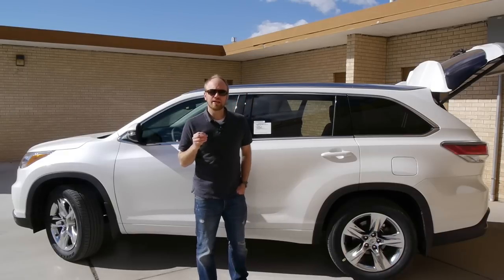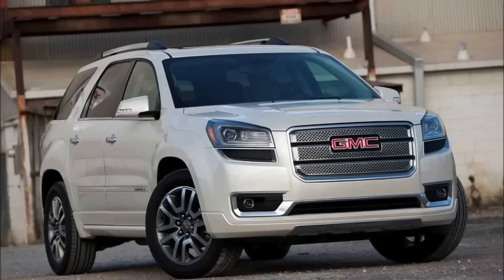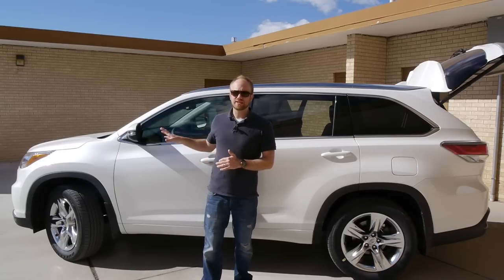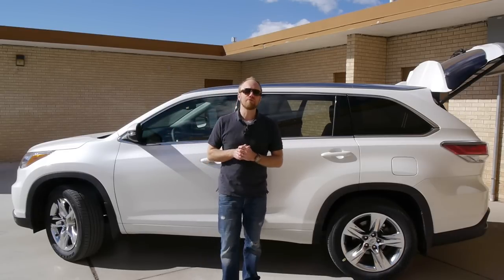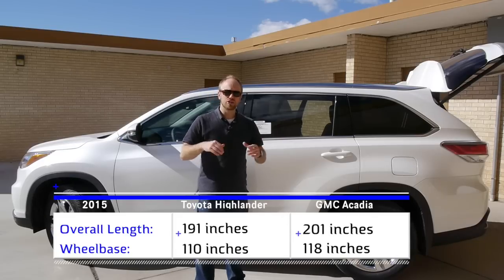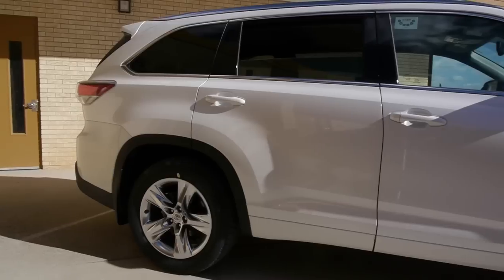There's a reality I need to point out. Many people think of the Highlander as competing with vehicles like the Acadia, the Durango, and so forth. The reality is, those are really full-size crossovers, and Toyota builds this much more as a mid-size crossover. It's bigger than it used to be, but it's still not full-size. If you look at the specs compared to the Acadia, Traverse, or Enclave — that generation of GM crossovers — the wheelbase and overall length are both 10 inches less than the Acadia.